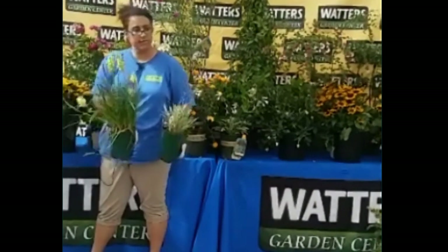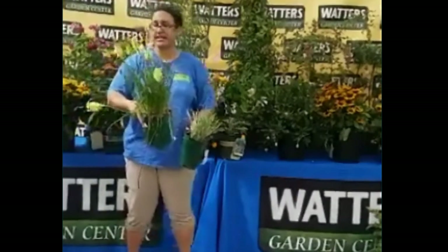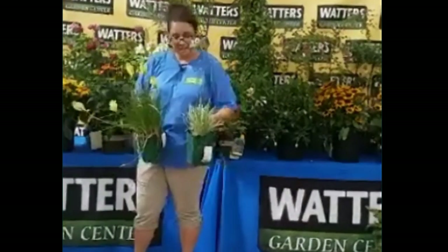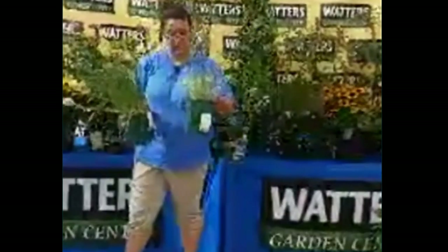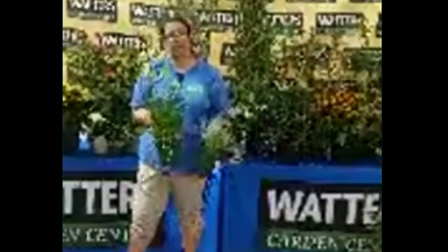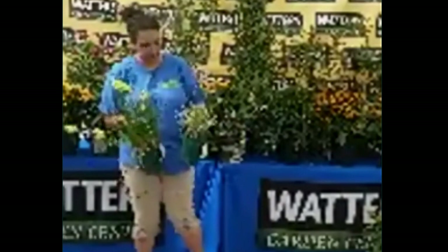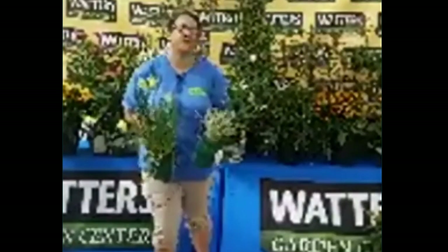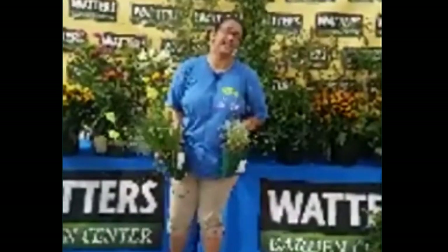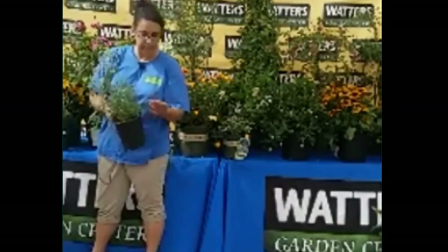Here I've got a popsicle poker — like a red hot poker but smaller, in popsicle colors like papaya, lemon, and mango. I also have society garlic. These are really tough plants — I have some at home in places where I can't run irrigation. When you start thinking about animals and insects, you end up with tougher plants. I've also got Mexican sage — a great one for pollinators.